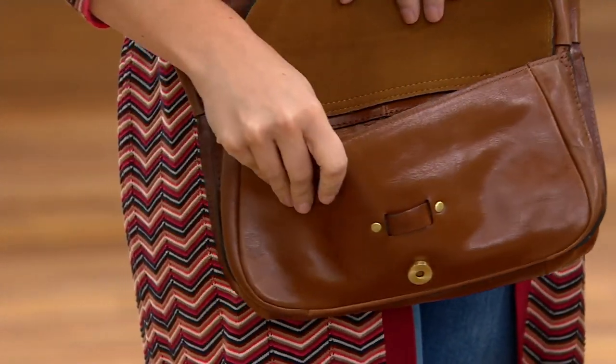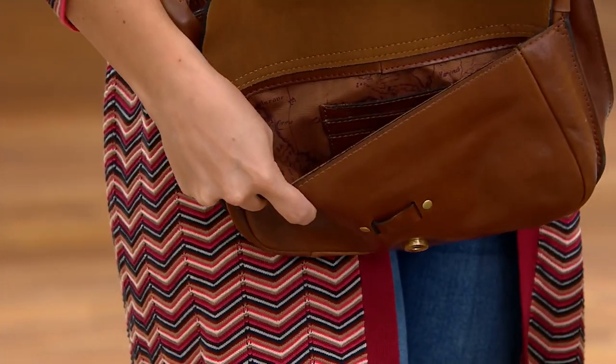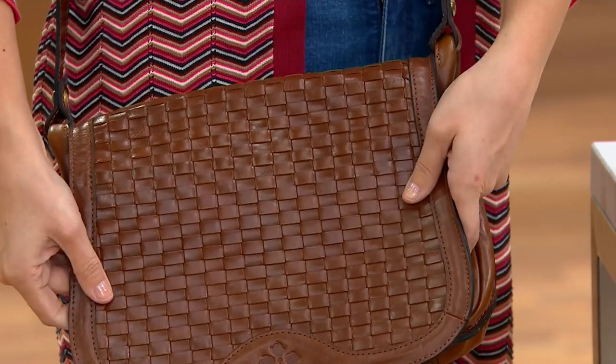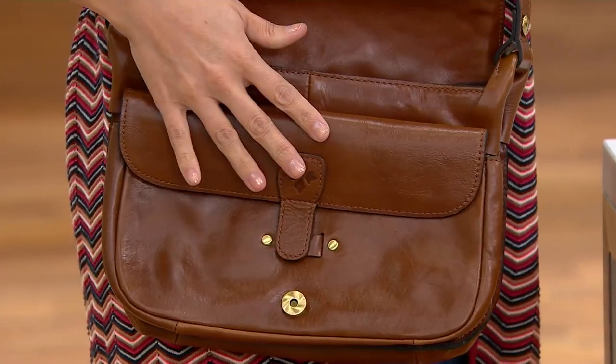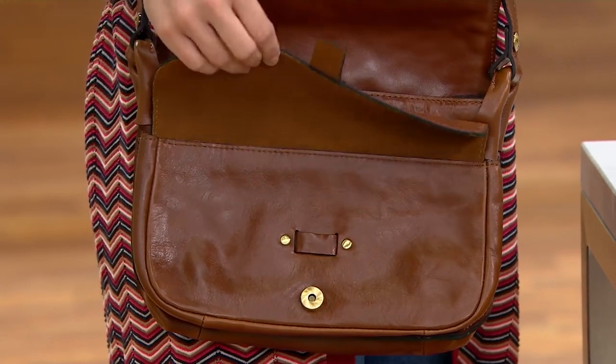It's got the best of all the best — the best hardware, using luxury hardware from all the big European designers. When you open this up, you can see this pocket on the front, all finished out.